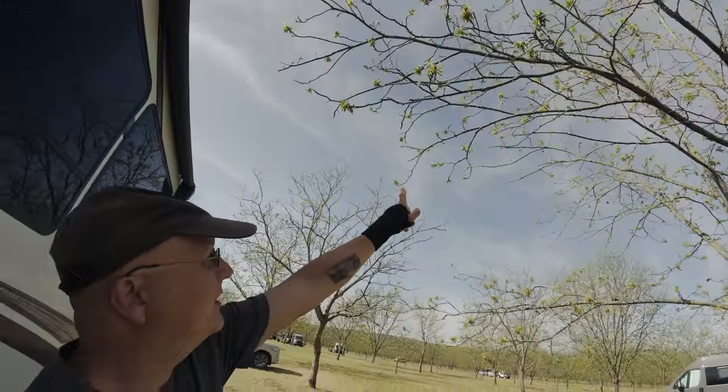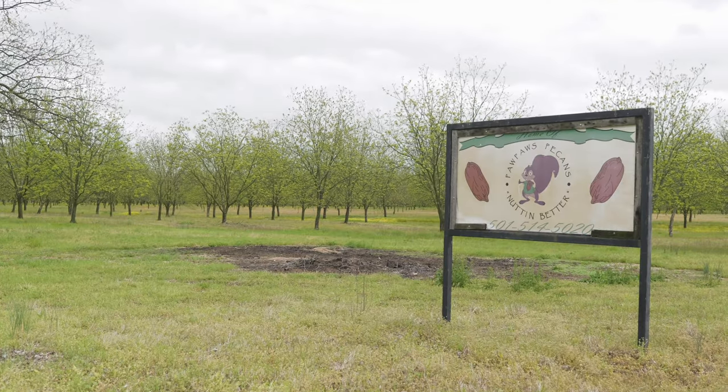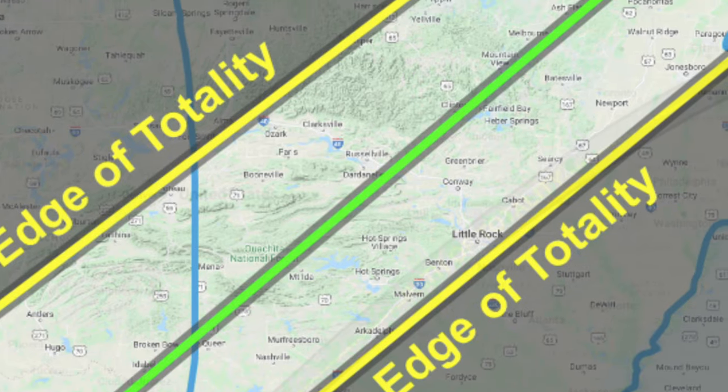Hello, everybody. Welcome to a new video. Today's video is going to be a little bit different. Why is that? Because today is the day of the solar eclipse. We're out here in central Arkansas, about to set up. Currently it's fairly clear — we got a little bit of high overcast clouds. About a week ago they were forecasting lots of rain and really bad weather, but the forecast has been slowly improving. We're at a pecan farm called Paw Paw Pecans on this beautiful plantation, right at ground zero in the area of full totality.